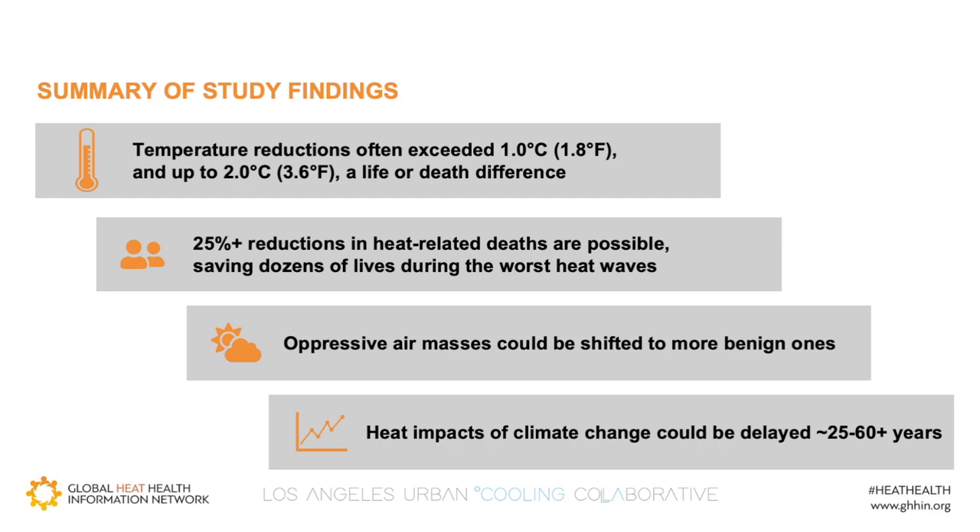In summary, here is what our research found. In terms of temperature, we found that reductions between 1 and 2 degrees Celsius were common, which may sound small but is quite sufficient to save lives. We quantified how many lives we could save and found that under various prescriptions of tree canopy and albedo, reducing heat-related deaths by 25% or more was a common outcome. We also found that we could change weather situations — under some prescriptions, certain heat waves were shifted from the oppressive DT or MT-plus air masses to more benign ones, which can improve public health outcomes.